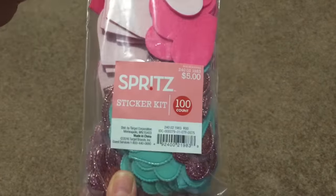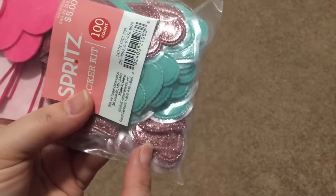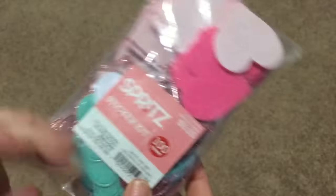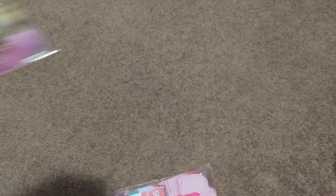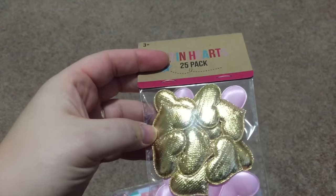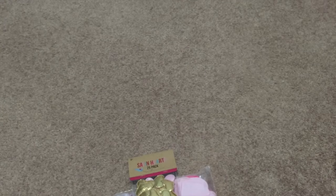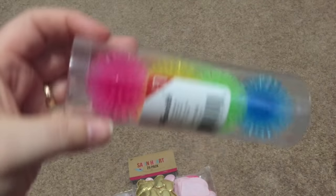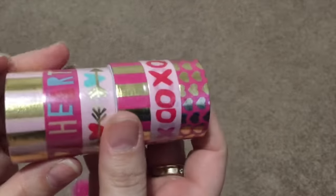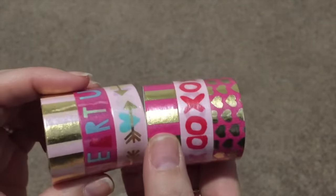The rest is mostly from the dollar spot. This one is from the Spritz section — I picked it up for $5.00. I really love the pink sparkly hearts, the turquoise ones, and the felt ones. I did get these ones from the dollar section with the gold and light pink — the gold is what gets me excited. And these washi tapes are also from the Spritz section — they're $3.00 each but they're so pretty with the foil.